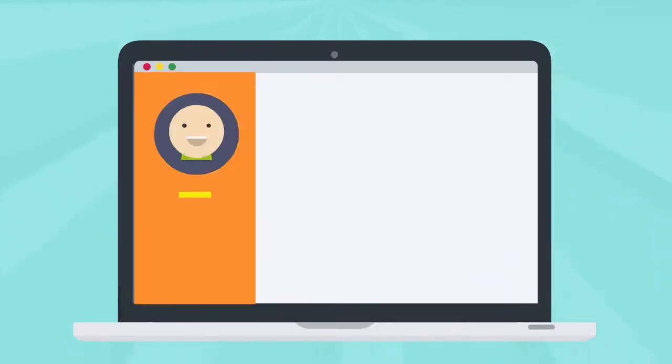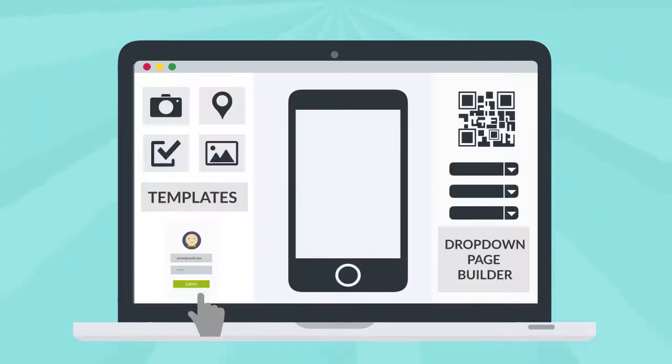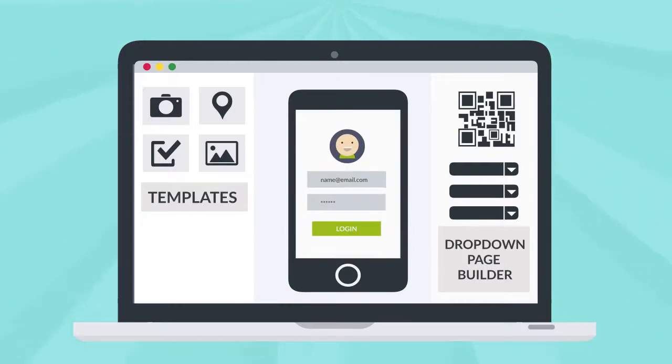Need a few changes to the app? Easy. With Orange Cloud's rapid mobile app development platform, it's easy to write the changes and publish the app. No need for code.